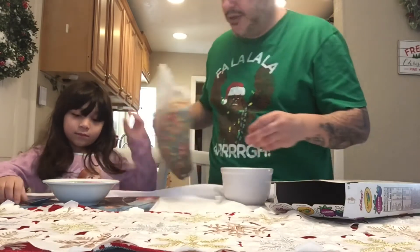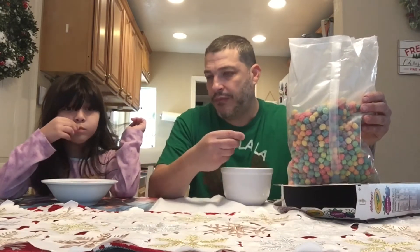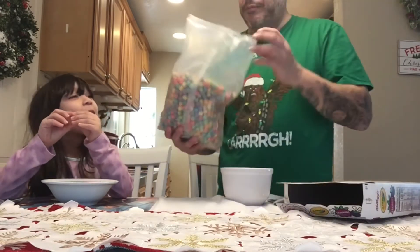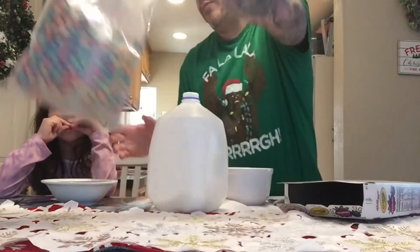So we'll take a couple dry ones before we put milk in and try it. Pick whatever color you want. What do you think? Really good! Yeah, it does taste like Captain Crunch. But once you see the box, it's not.